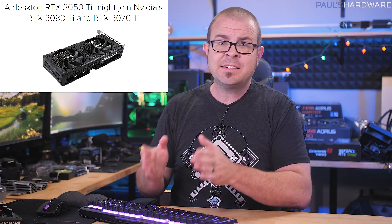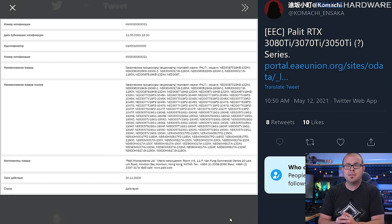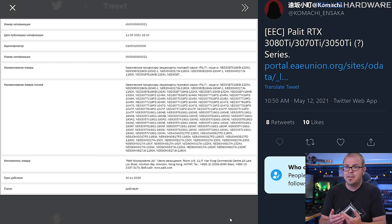There's no official word on a desktop variant of the 3050 Ti yet, but Palette did expose an EEC listing this week that included 25 different product codes related to the RTX 3050 Ti, so chances are we'll be hearing more about it soon — but the mobile versions are shipping first.